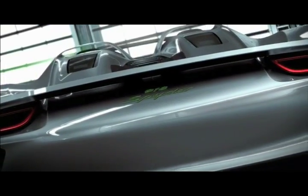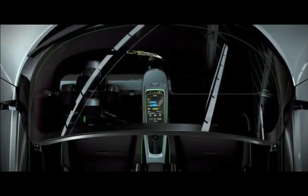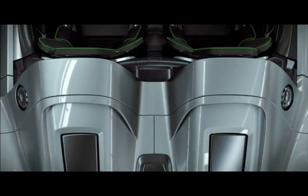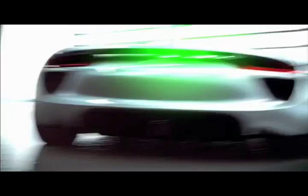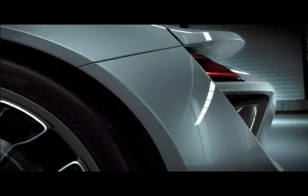The first plug-in hybrid from Porsche, with electric motors that deliver more than 160 kilowatts — 218 horsepower — and a V8 high-rpm engine generating more than 368 kilowatts, 500 horsepower. The Porsche 918 Spyder takes new paths with electric all-wheel drive and torque vectoring.